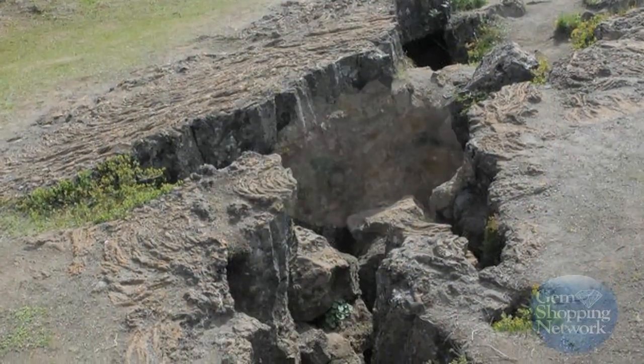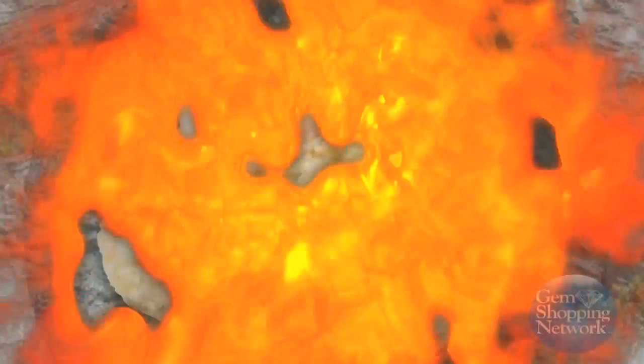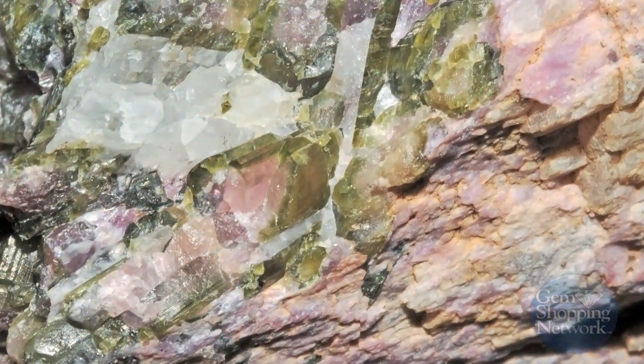Tourmaline is commonly found in granite pegmatite pockets within the Earth's crust, where gems crystallize from melted rock material and hot, chemical-rich fluids.